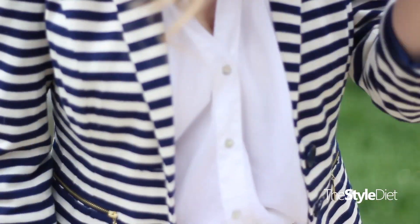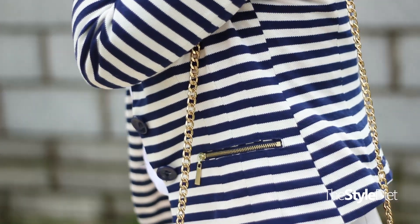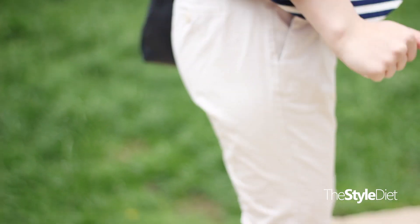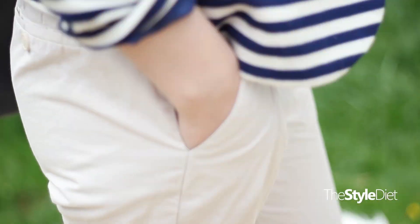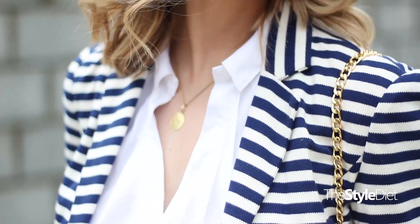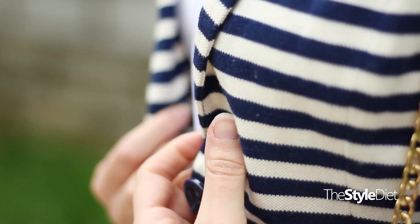The third look is actually one that I wore to my mom's birthday last weekend. This consists of a statement blazer which is very bold and eye-catching but still classic at the same time — it's navy and white striped with some gold zips on the pockets. The pants are just some cream chinos from Zara.